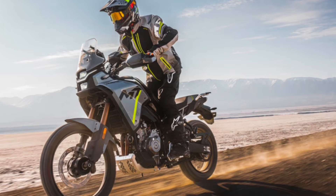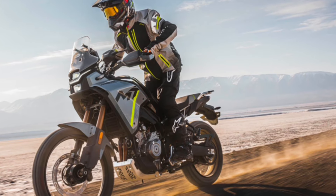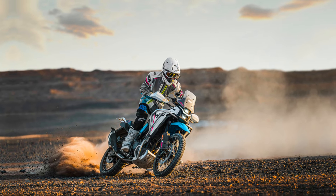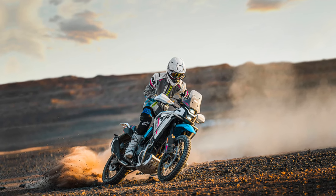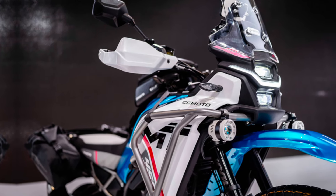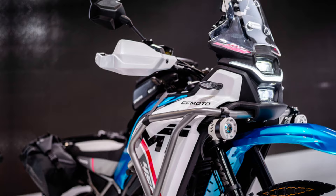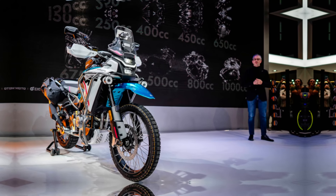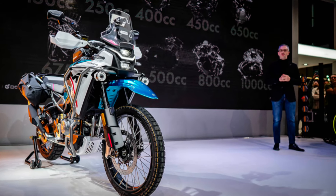The 450MT also gets a preload-adjustable suspension setup with 200mm of travel and 20 levels of damping, which will enable more precise handling and better control off-road. It sits on 21- and 18-inch front and rear wheels shod in 90/90-21 and 140/70-18 tires, respectively.